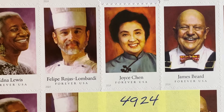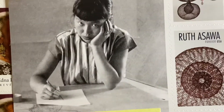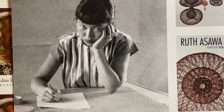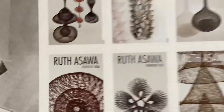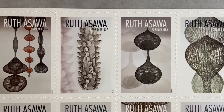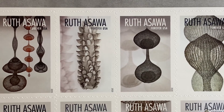The next stamp wouldn't be issued until 2020, and this is the Ruth Asawa stamp set. The only difficulty here is that she only appears in the selvage of the sheet, while the entire sheet is dedicated to her artwork. This was issued in 2020 and was discussed at length in episode 219 of Looking at Stamps.